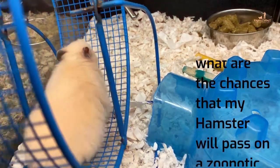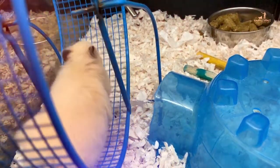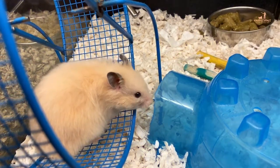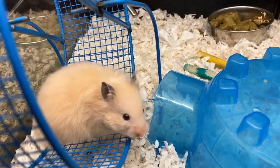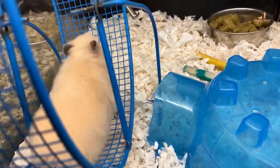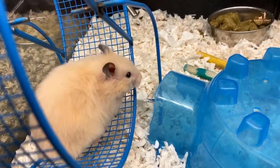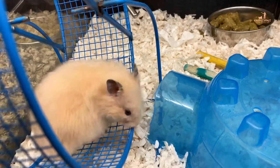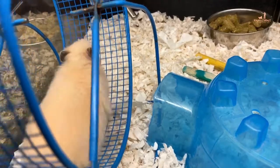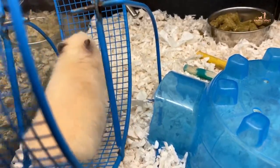Should I be worried, and what are the chances that my hamster will pass on a zoonotic disease to me? As I said before, 99.99% of people who have hamsters will never experience these zoonotic diseases. Hamsters rarely carry diseases that can be transmitted to humans, which makes them very safe pets for children and even pregnant women if they follow the few common sense and hygienic measures mentioned earlier. Let's not forget that we can also transmit diseases to the hamster, such as influenza and pneumonia. That's why it is important to wash your hands before handling your small, beautiful, and fragile hamster.